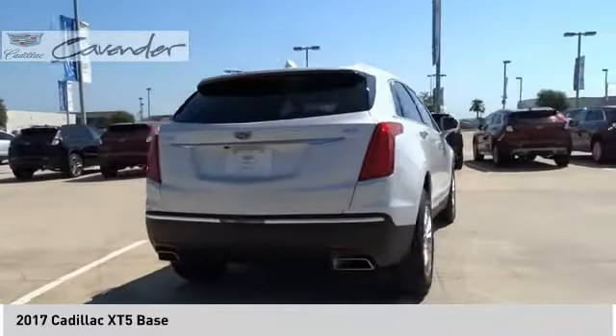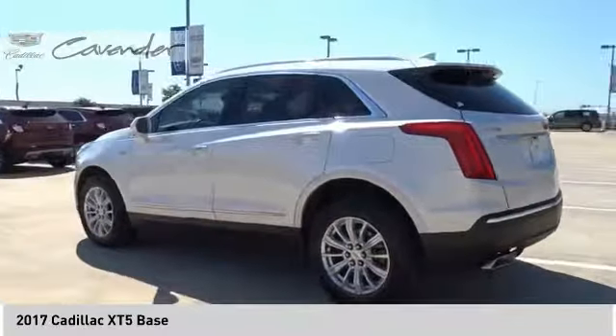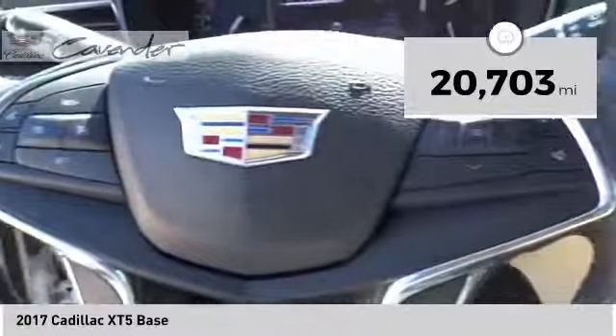Visually striking and intelligently designed, this crossover outsmarts any task with progressive technology and an accommodating interior. This vehicle has less than 25,000 miles.